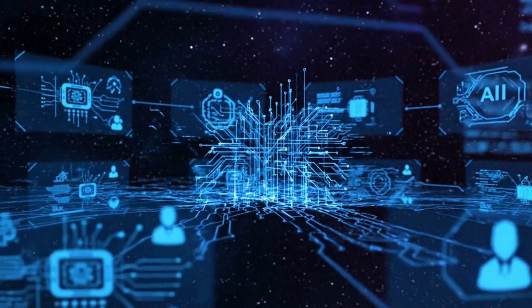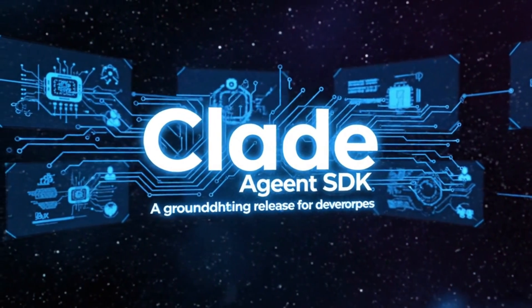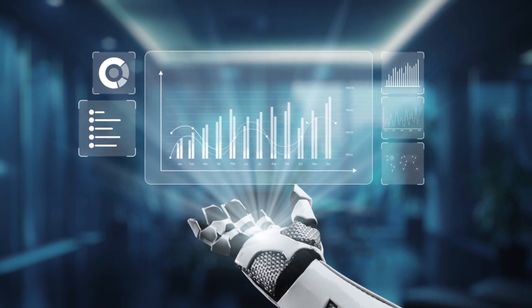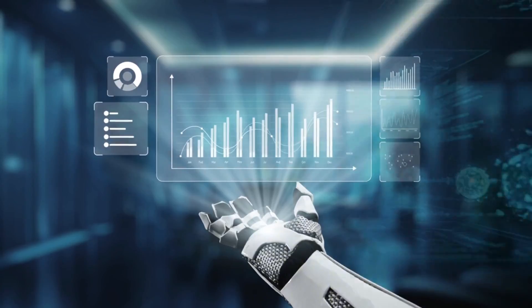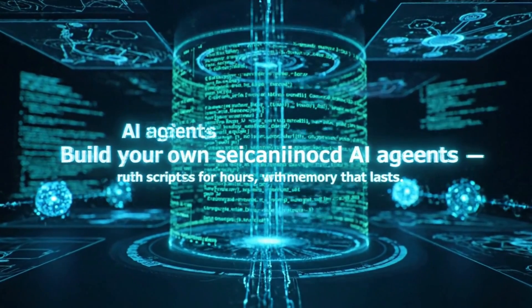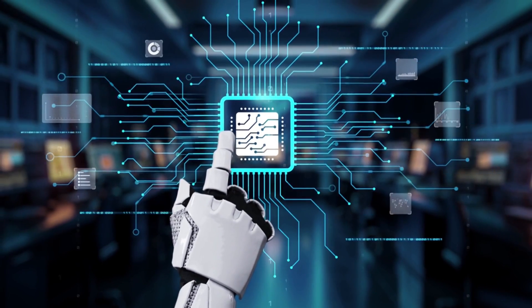For developers, perhaps the most exciting announcement is the brand new Claude Agent SDK. For the very first time, Anthropic has made available the same underlying infrastructure they utilize internally for Claude Code. This means managed virtual machines, dedicated memory modules, and APIs for managing context and editing are now accessible to anyone looking to build their own sophisticated AI agents. You can now engineer systems that run scripts for hours on end, remember conversational history across multiple sessions, and even orchestrate sub-agents with granular permission controls.